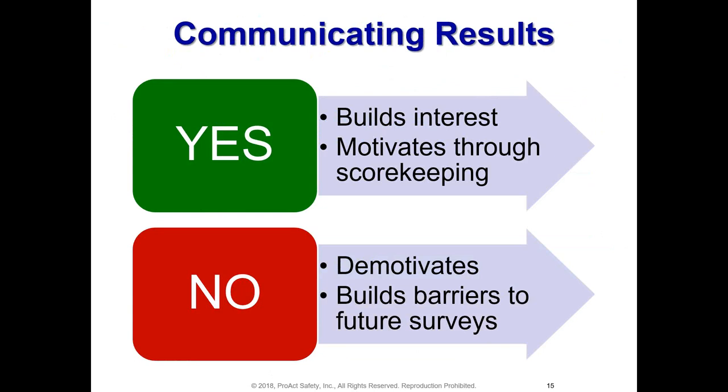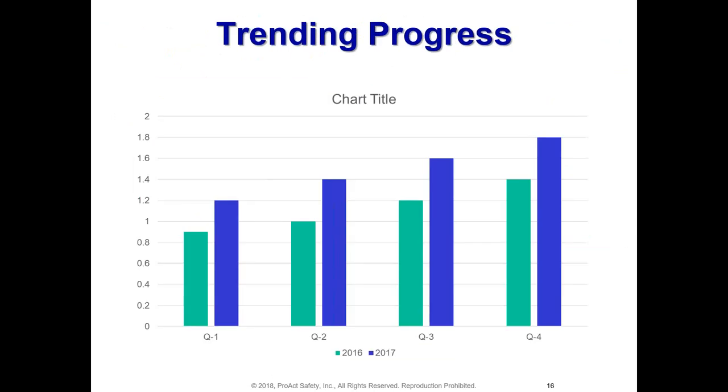If you use the weighted scoring system mentioned earlier, you can track trends over time — for instance, doing a survey every quarter and displaying results as bar charts side by side, quarter by quarter and year by year. Workers start seeing an upward trend, seeing the organization winning at safety. Depending on how you set up the scale, bars can go above or below the baseline, showing positive or negative responses. Seeing positive trends going forward tends to be very motivating.